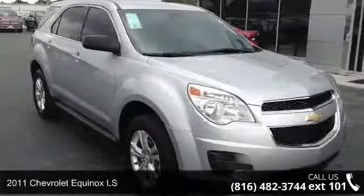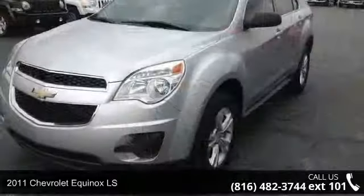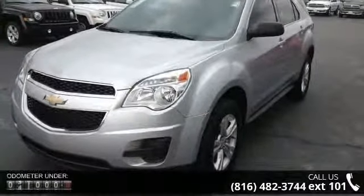Imagine yourself in this 2011 Chevrolet Equinox LS. If you are looking for an automobile with great features, look no further.